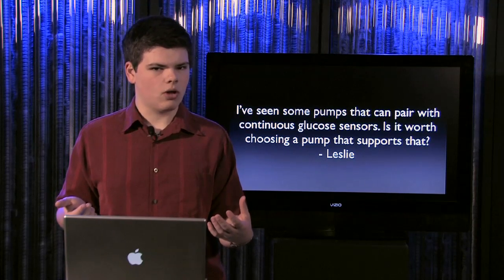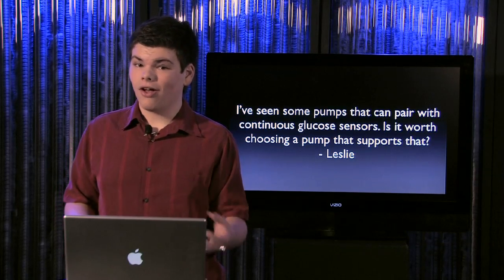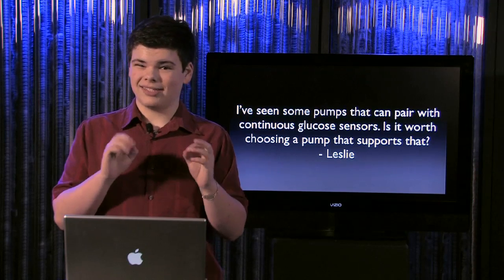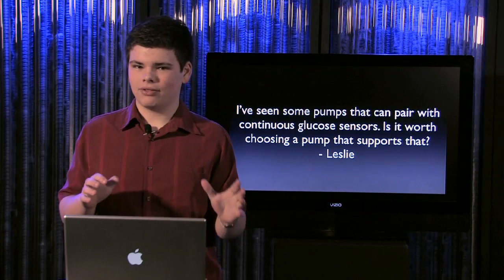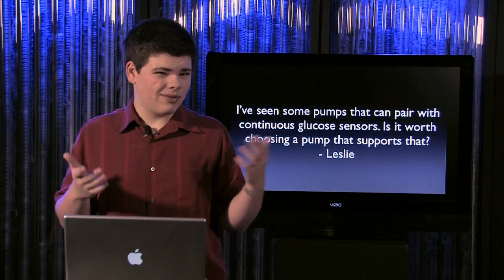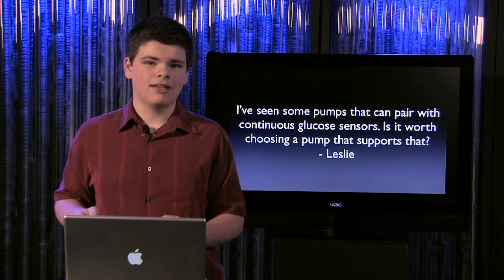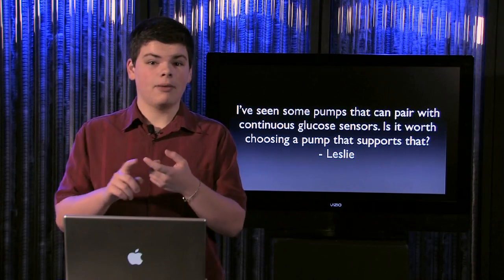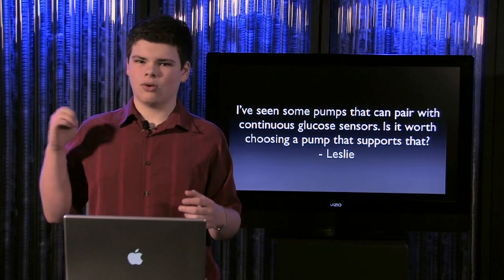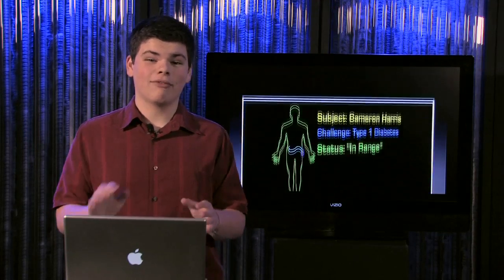A couple things to keep in mind: your insurance company may not cover the sensor hardware, and you do need to swap out new sensors — I think every week — so because it's new technology you may have to buy those out of pocket. Also, it won't replace old-school finger testing because the technology is still pretty new and not accurate enough — it might be 20 to 50 units off, depending on the model, your body type, and how often you calibrate it. Bottom line, it won't replace finger testing, but a lot of people really like continuous sensors for tracking trends or getting alerts like 'we think you're going a little high' or 'a little low.'